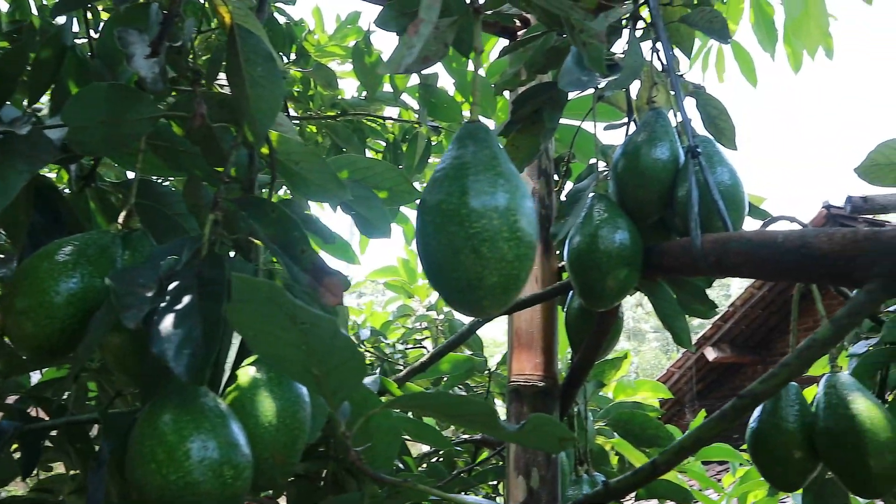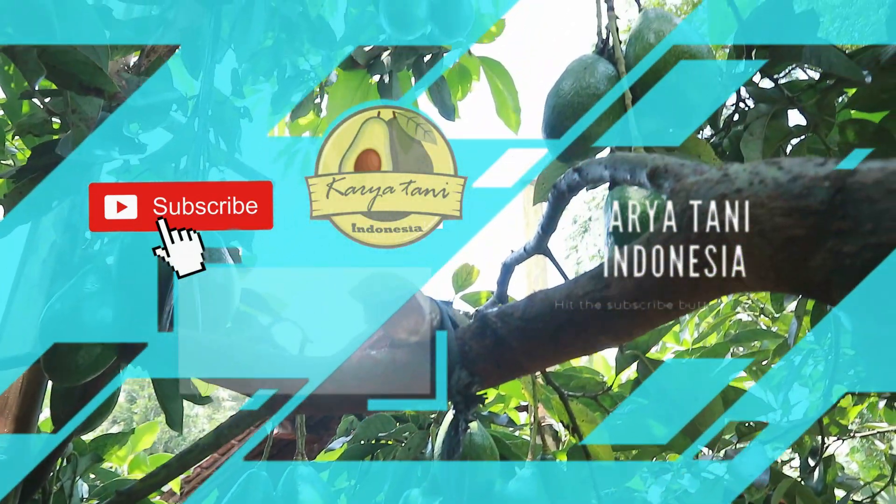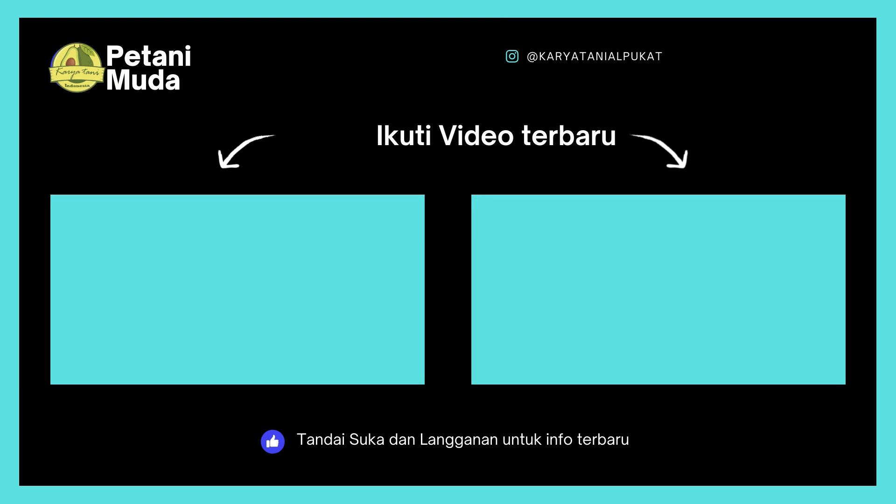Mungkin cukup sekian. Jangan lupa like, komen, subscribe, dan share. Salam Lestari, semangat menghijaukan Bumi Pertiwi. Wassalamualaikum warahmatullahi wabarakatuh. Salam Lestari, semangat menghijaukan Bumi Pertiwi.